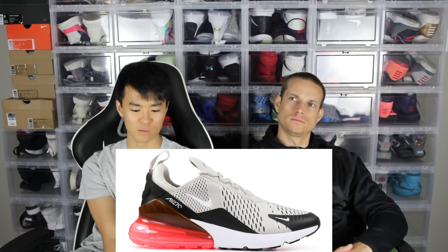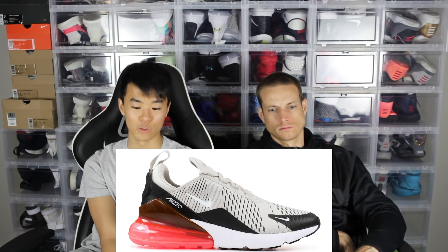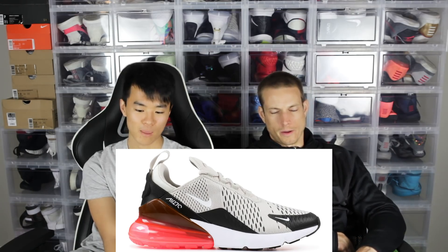Number four is very surprising — it's the Air Max 270. It's actually a new shoe. I don't think I've ever seen that shoe out in the wild, but he says he sees a lot of people in those. It feels like the Vapormax. It's around 150 to 160 dollars. Pretty surprising for a new shoe to be on this list.